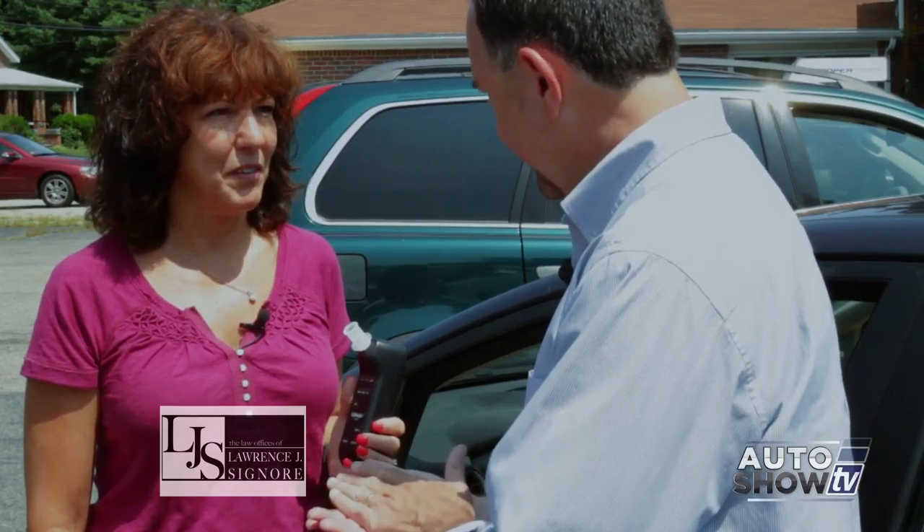We wonder just how these work and if they're reliable. We're at Barrington Auto Service, one of the local installers of these devices, and this is Michelle Fontaine. She's from New England Interlock and she is the local licensee for the Lifesaver product.